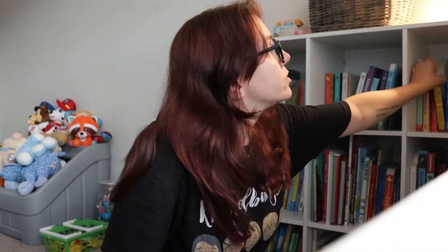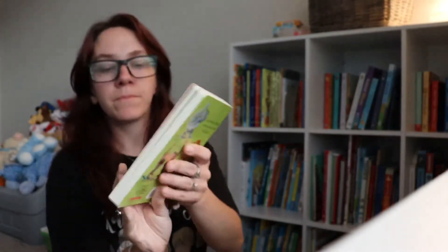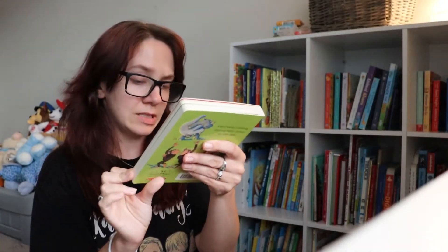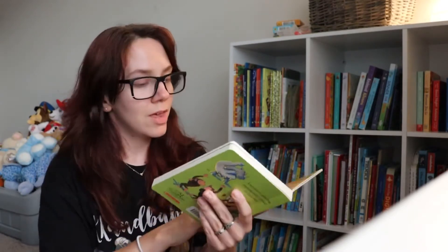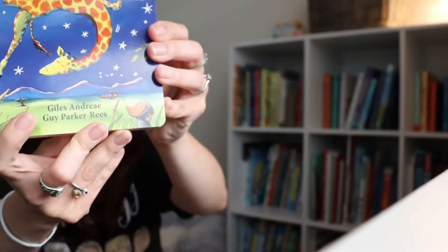Oh, I love this one too — we haven't read this one in a while. It's Giraffes Can't Dance. I always try to say the author's name but I can't pronounce it, so I'm not even going to try.